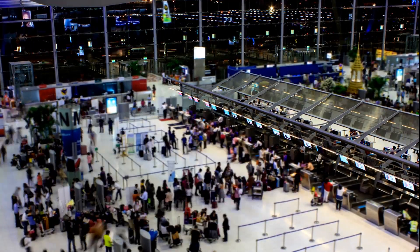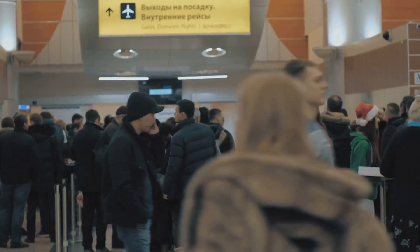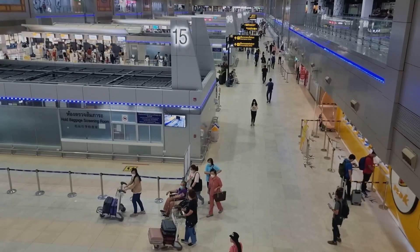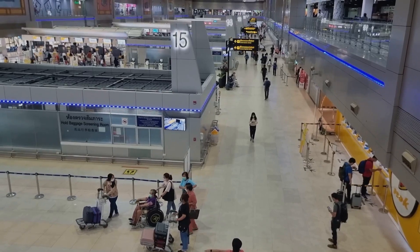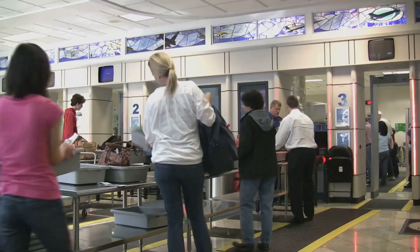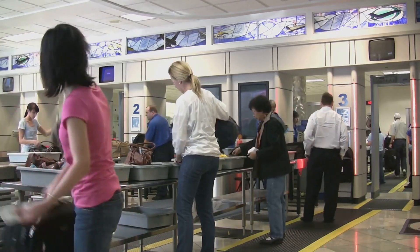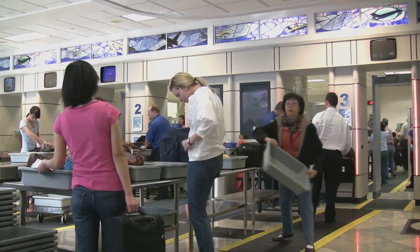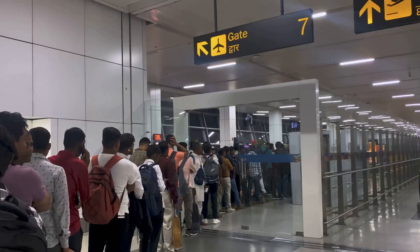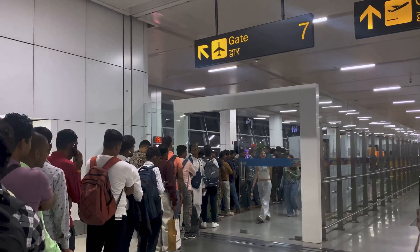Now let's talk about crowd management. Airports are busy places and managing the flow of people is no small feat. Enter AI-powered crowd analytics — these systems use cameras and sensors to monitor crowd density in real time. Think of it like a heat map for people. If an area gets too crowded, the system can alert staff to redirect passengers or open additional security lanes. This not only keeps things moving smoothly but also enhances safety — nobody wants to be stuck in a human traffic jam when they're already running late.